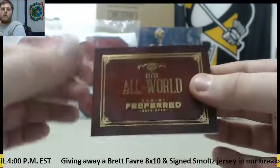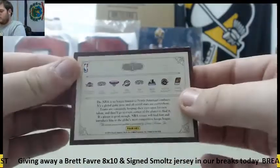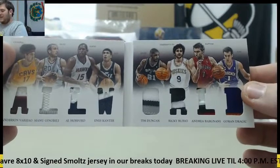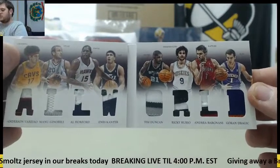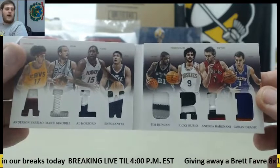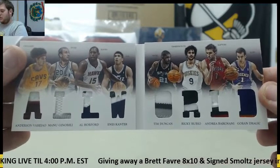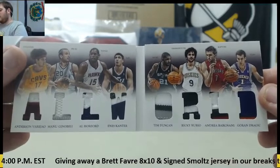Let's go to our booklet — All World Booklet, 2 of 25. Verzal, Ginobili, Horford, Kanter, Duncan — nice Duncan — Rubio, Bargnani, and Dragic. All World Patches, dual patch booklet right there: Verzal, Ginobili, Horford, Kanter, Duncan, Rubio, Bargnani, and Dragic.